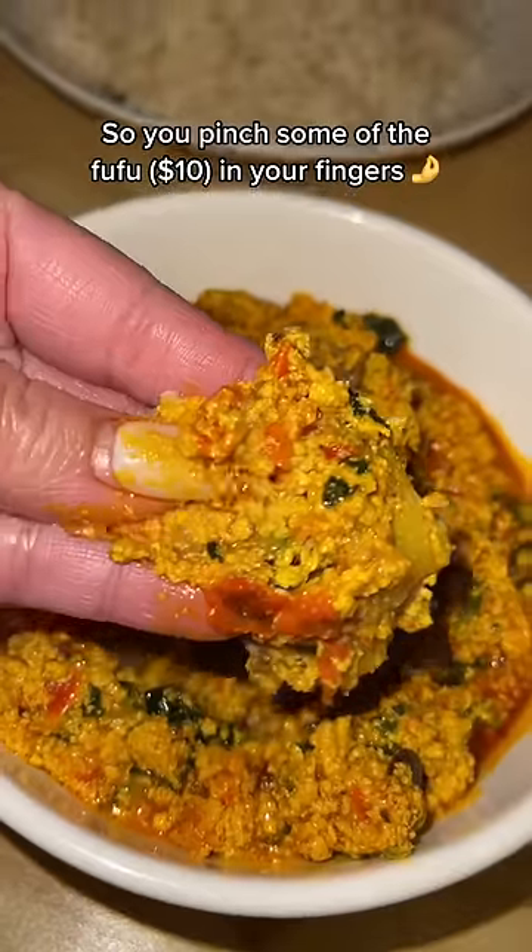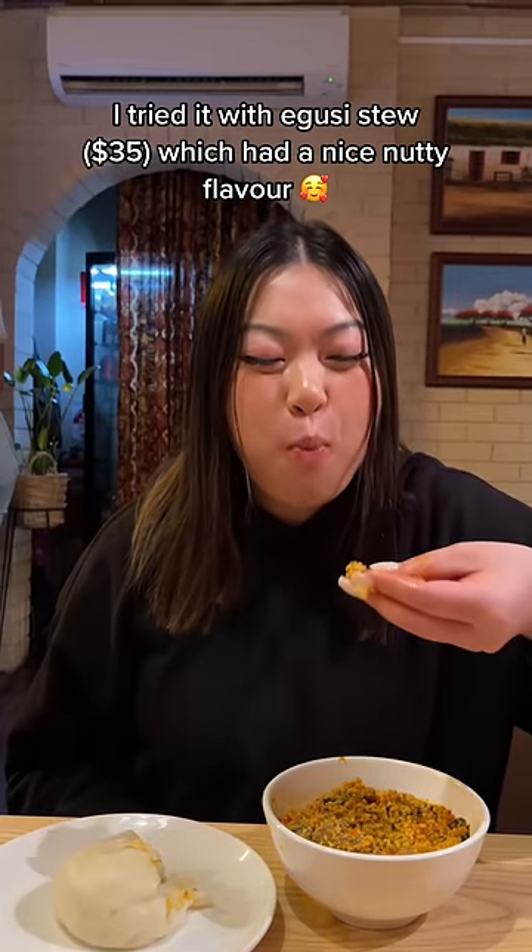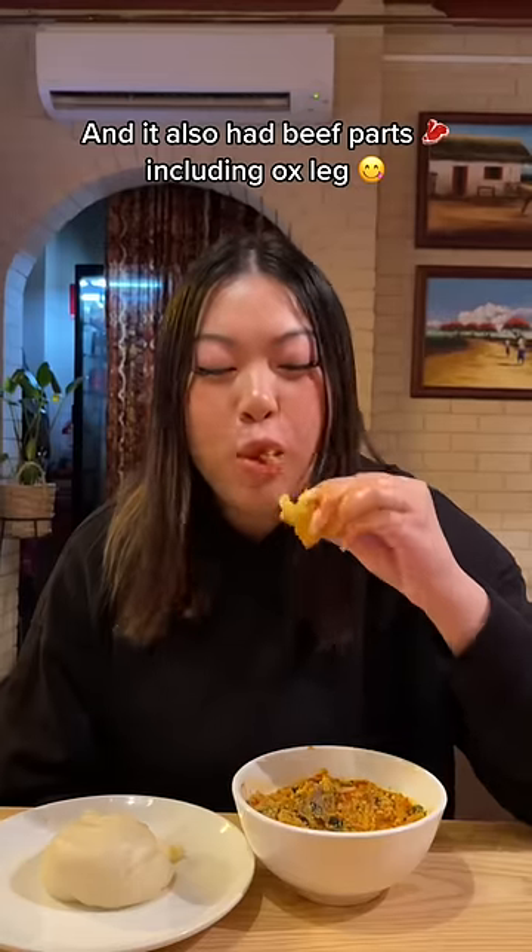So you pinch some of the fufu in your fingers and dip it in a stew. I tried it with an egusi stew which had a nice nutty flavour, and it also had beef parts including ox leg.